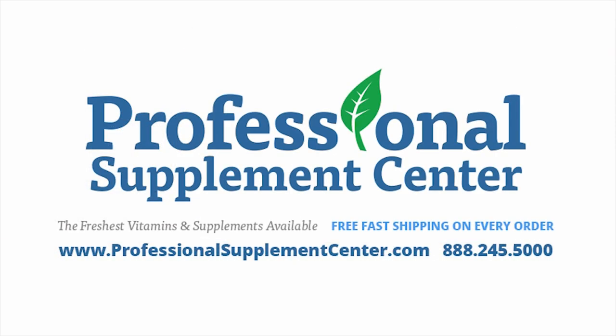Should you have any questions about these or any other products from Kirkman Labs, please call or email Professional Supplement Center where our knowledgeable staff is always happy to assist you.